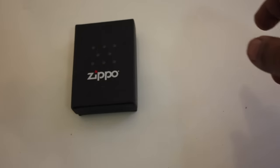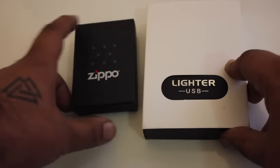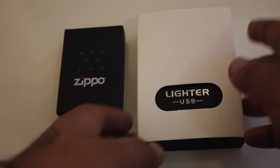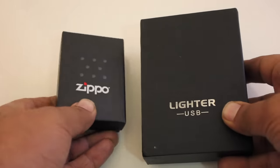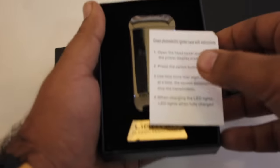So keeping the Zippo aside, we are going to compare it with this — a rechargeable electric lighter. This is not like the ones you've probably come across. I found it when I was browsing through BangGood.com, so I'll leave a link down below and you can check that out if you're interested. Let's open this up — this is the original Zippo box and this is the electric USB lighter.